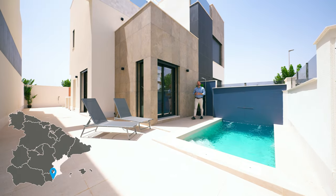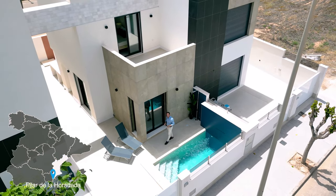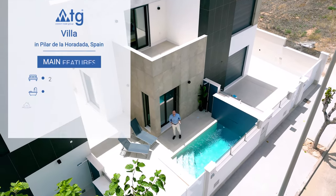This beautiful villa is located in Pilar, with excellent climate conditions all year long. It is 5 minutes drive from the sea and 35 minutes drive from Murcia International Airport.